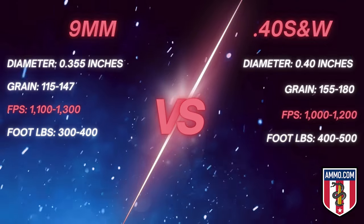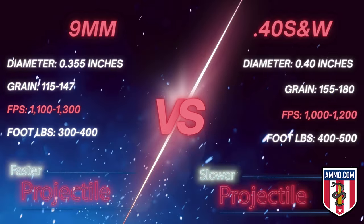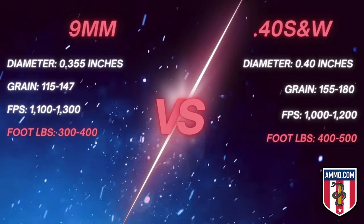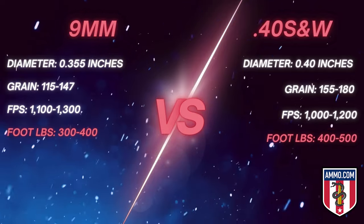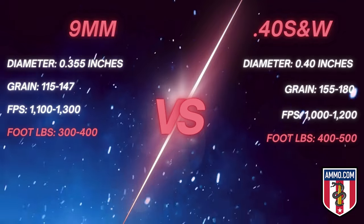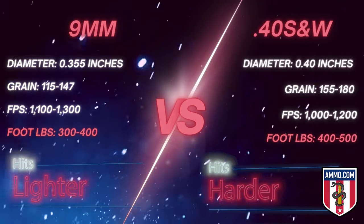Talking about velocity in feet per second, on average you're looking at 1,100 to 1,300 fps for 9mm and 1,000 to 1,200 fps for 40 caliber. Because the 9mm is a lighter, smaller projectile, it typically travels a bit faster. For muzzle energy, 9mm comes in at 300 to 400 foot-pounds, while 40 caliber is 400 to 500 foot-pounds. That muzzle energy impacts penetration and the stopping power when it reaches the target.